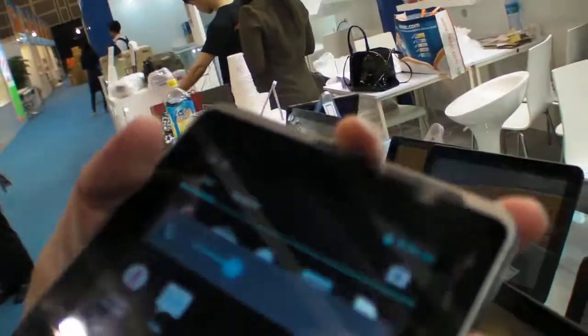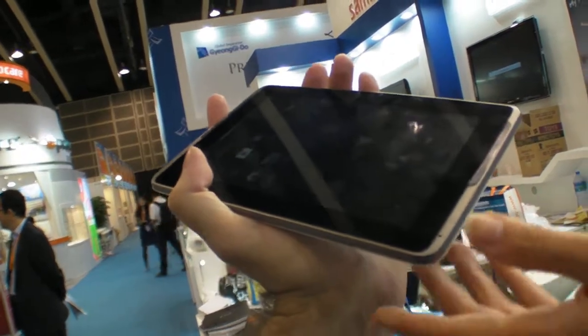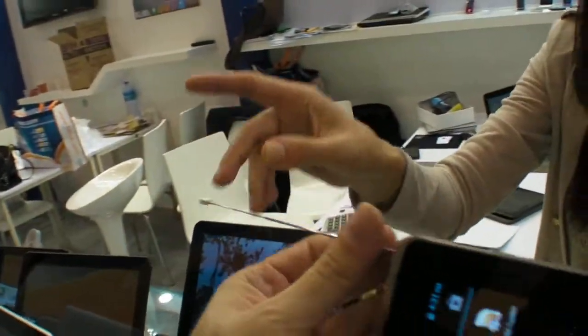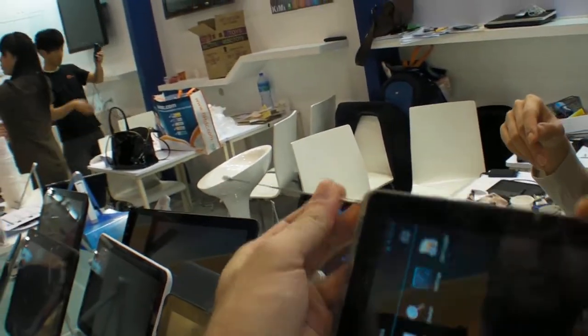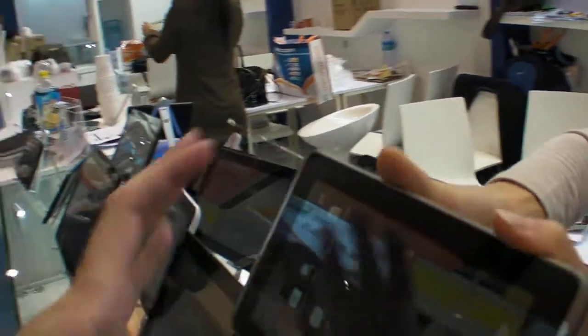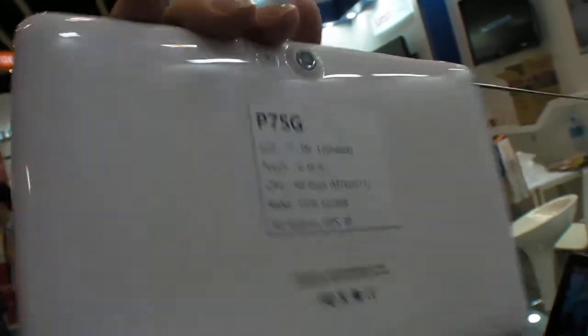This tablet has a speaker for good call quality and also includes a TV function with an antenna. It supports DVB-T — specifically for Monseng — so you can watch TV all over the world.